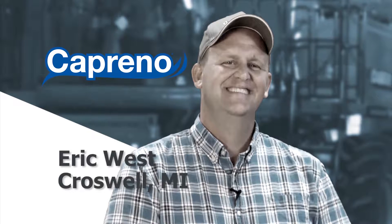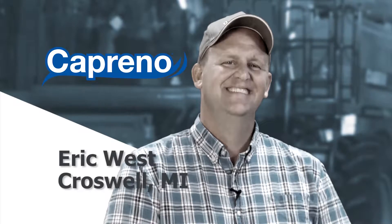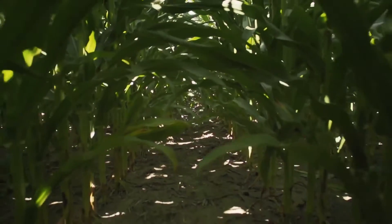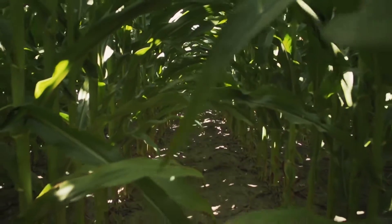Eric West of Croswell, Michigan was looking for a way to control tough weeds like wild carrot, burdock, and dandelion in no-till corn. Working with Bayer Crop Science, Eric explains how he found a solution that contributed to his success.